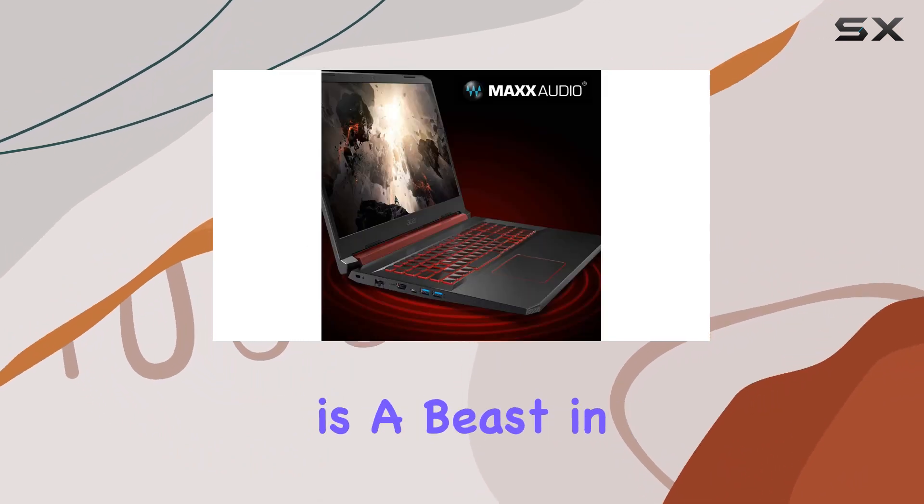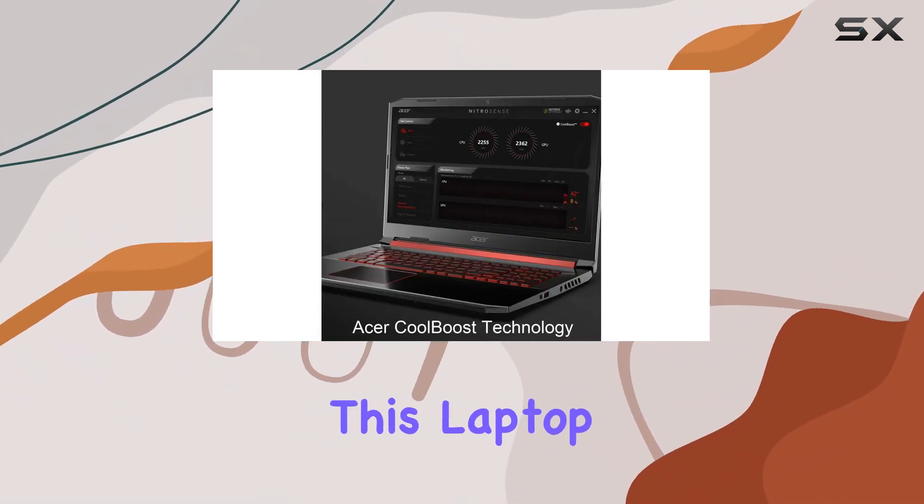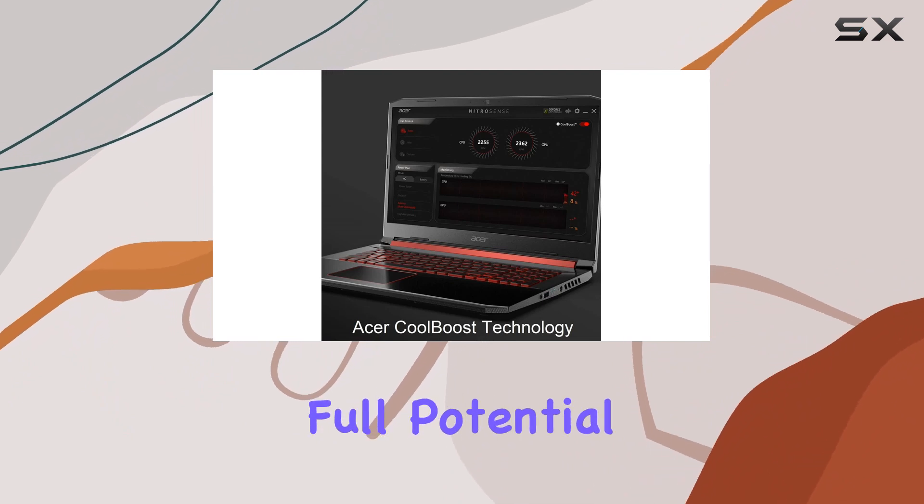Overall, the Acer Nitro 5 gaming laptop is a beast in performance, offering top-notch specs for gamers and power users alike. Whether you're conquering the latest titles or tackling demanding tasks, this laptop is ready to unleash your full potential.